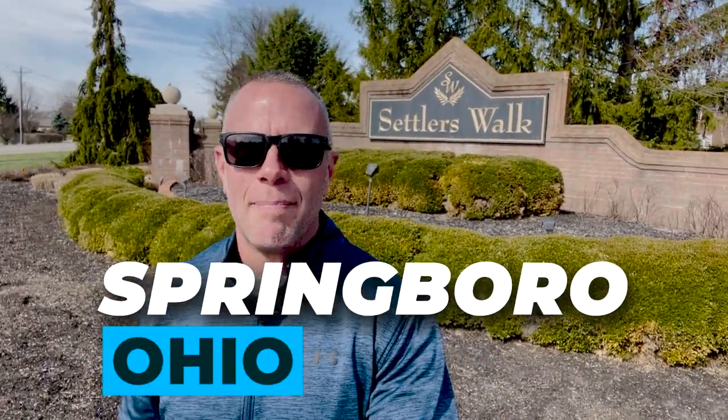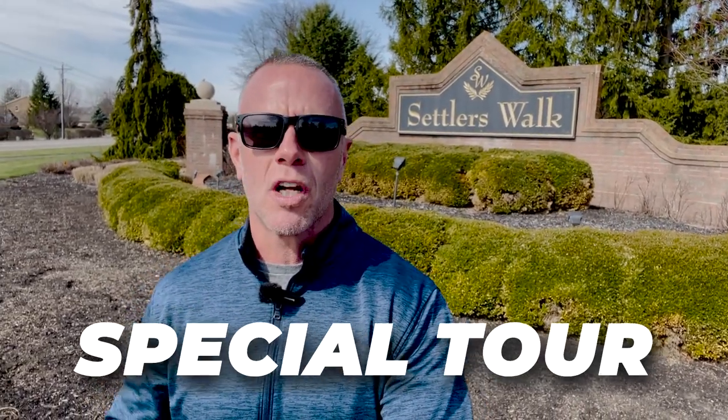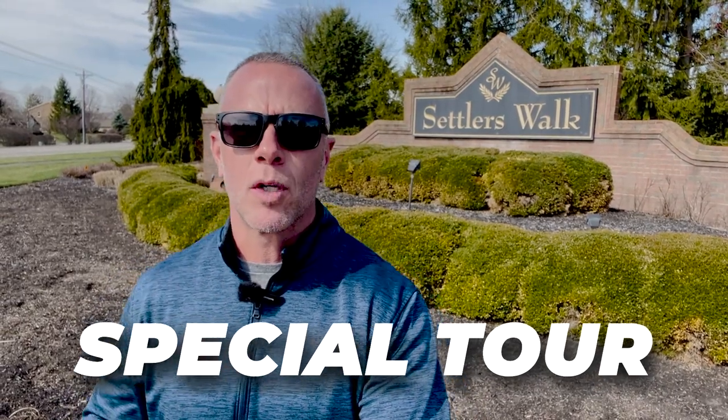So you're thinking about moving to Springboro, Ohio, but which neighborhood is the best neighborhood for you and your family? Well, you are in the right place. Today we are taking a special tour of one of my favorite neighborhoods here in Springboro.